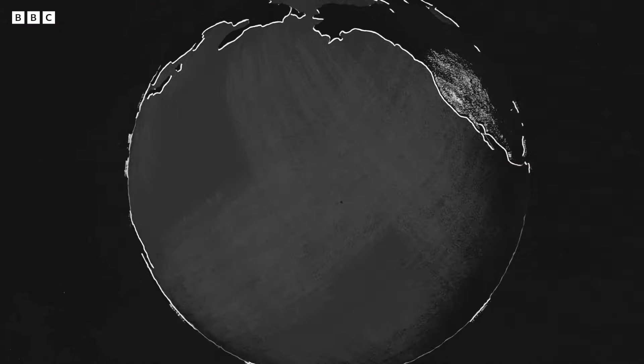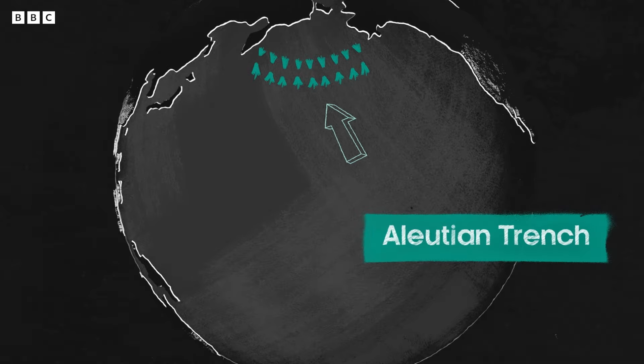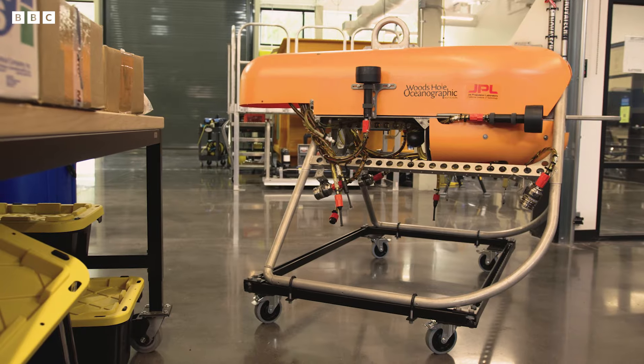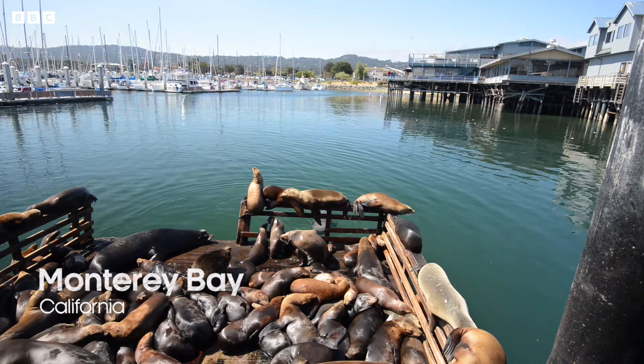Orpheus is going off next year to the Aleutian Trench, fundamentally just to explore. Every time we look in a new part of the ocean, we discover something surprising — it just tells you how much we have to learn. Thanks for all the work you do building these amazing things. Onward — and I guess downward! Woods Hole also has collaborative efforts with Monterey Bay Aquarium Research Institute, so let's head over there.